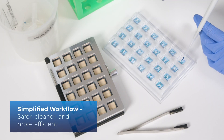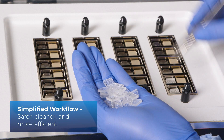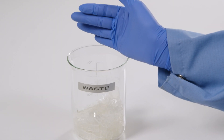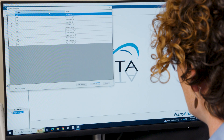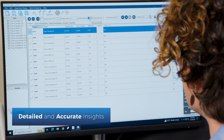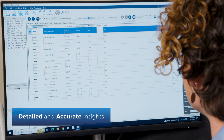Disposable microfluidic chips promote a safer, cleaner, and more efficient workflow, eliminating the tedium of cell cleaning and reducing contamination risks. The RSDSC software expertly manages extensive data, delivering detailed and accurate insights for optimal formulation development.